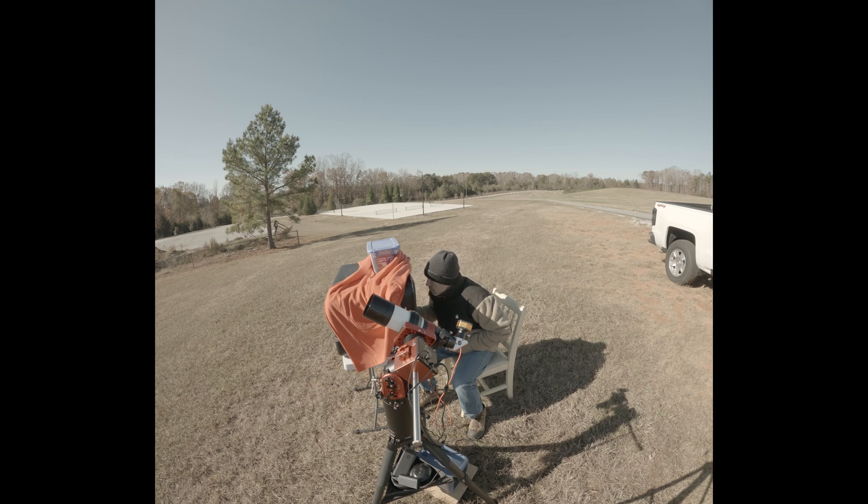Less than a minute. Got my eyes peeled. Come on, I've got my fingers crossed — my first capture. It would be so small I may not even be able to see it when it comes by. It should be coming by any second now.